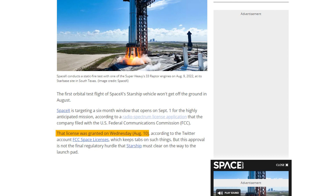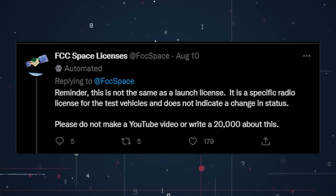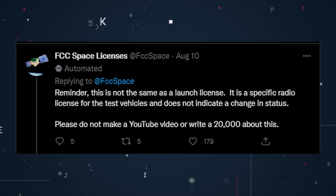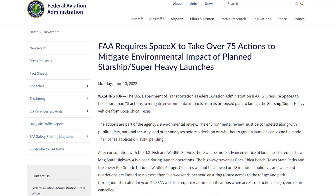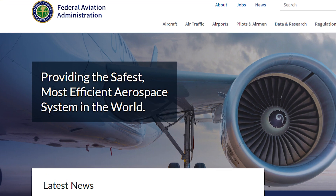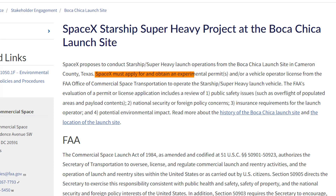FCC Space Licenses reported the news on Twitter, but urged people not to get carried away thinking Starship is certain to launch on September 1st. They wrote: 'Reminder, this is not the same as a launch license. It is a specific radio license for the test vehicles and does not indicate a change in status. Please do not make a YouTube video or write a 20,000 word article about this.' FCC Space Licenses, which is not run by the FCC, wrote in a tweet on Wednesday. The reason is that SpaceX still hasn't received a launch license for the Starship orbital test flight. Launch licenses are granted by the U.S. Federal Aviation Administration, short FAA, which recently published its much-delayed environmental review of Starship.